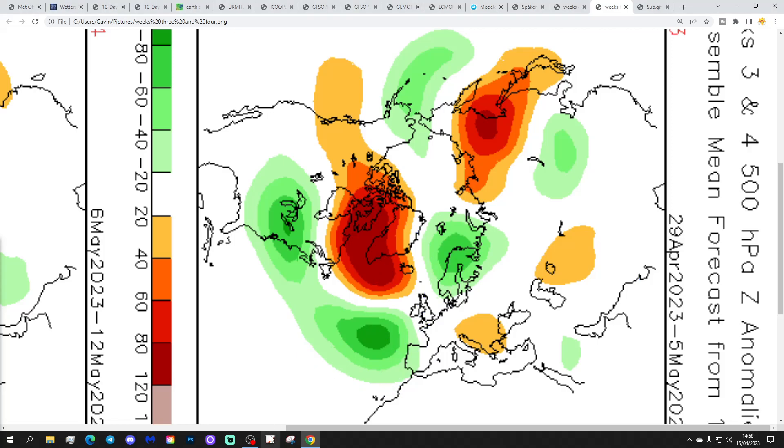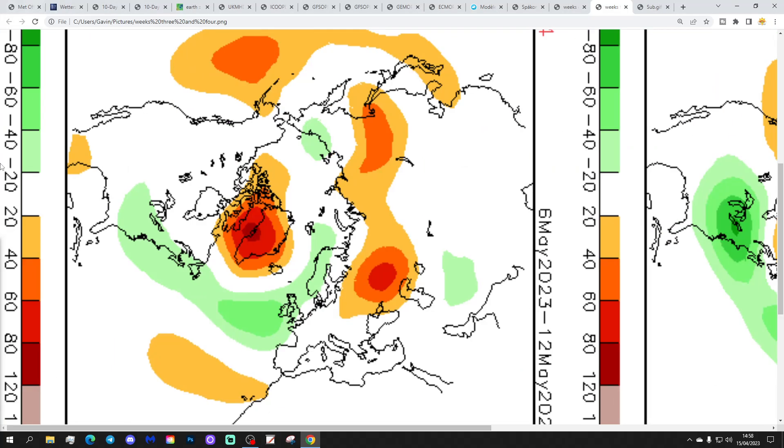Week 4 covers the 6th to the 12th of May — this is all around the early spring Bank Holiday, May Day bank holiday, and the King's coronation as well. And it all looks a little bit mixed, I have to say — it doesn't look great. High pressure blocking around Greenland, low pressure into the north and west of Europe, so cool and unsettled with that and spells of rain. A little bit worrying for His Majesty, maybe.